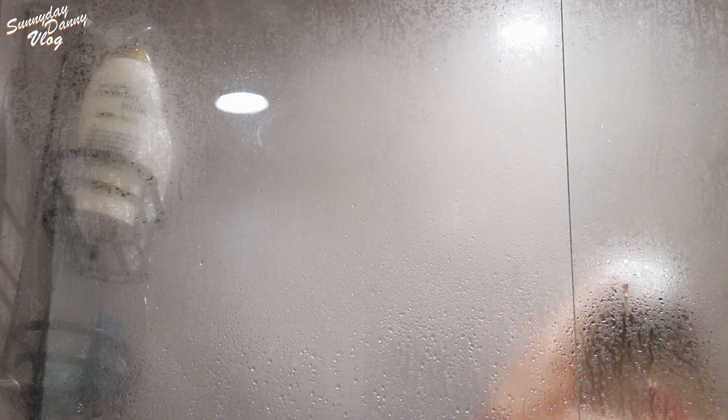ここまで塗っていきたいと思います。時間になったので、ちょっと流していこうと思います。